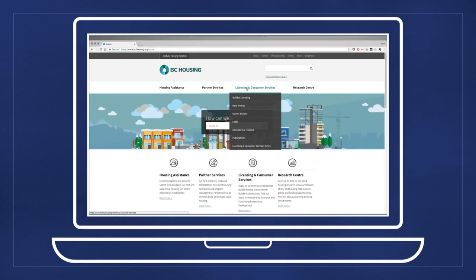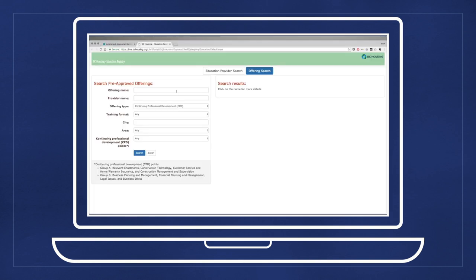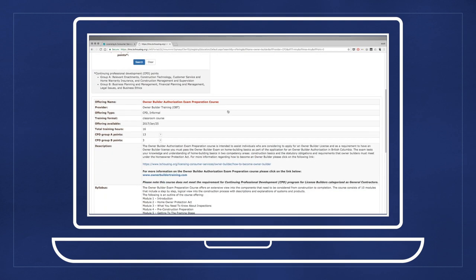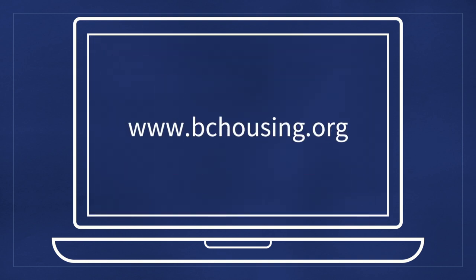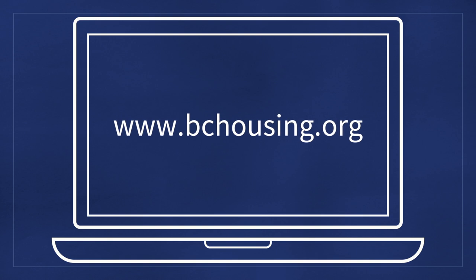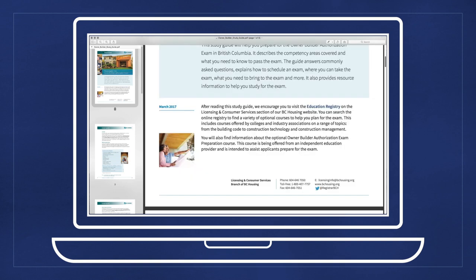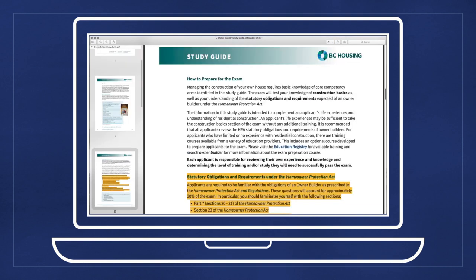However, information relating to the construction basics section of the owner-builder exam will not be covered. Rather, BC Housing recommends consulting the online education registry to find a range of optional courses offered by colleges and industry associations on construction topics such as the building code, construction technology, and construction management. The online education registry is available on the BC Housing website. Finally, the study guide entitled Preparing for the Owner-Builder Authorization Exam is also available for download from the website.